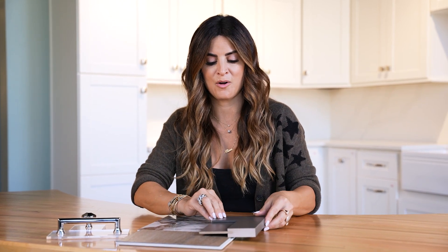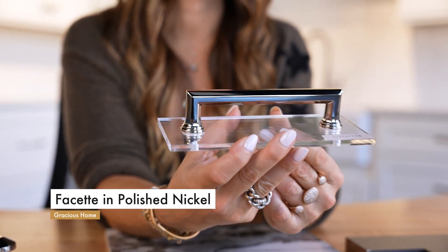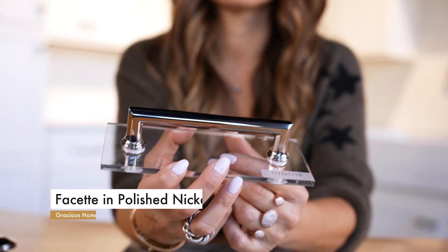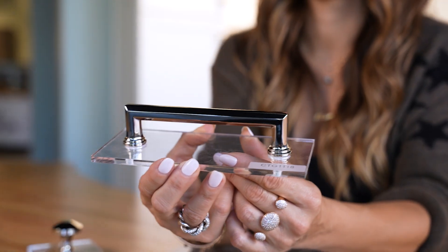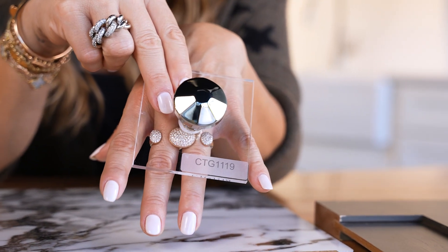And then our hardware. This is the Gracious Home Facet Collection in the polished nickel, and it really is just like a piece of jewelry. I would actually end up doing a knob with this because it just looks like a ring. This on your cabinet is 100% the accessory, or the jewelry, to your kitchen.